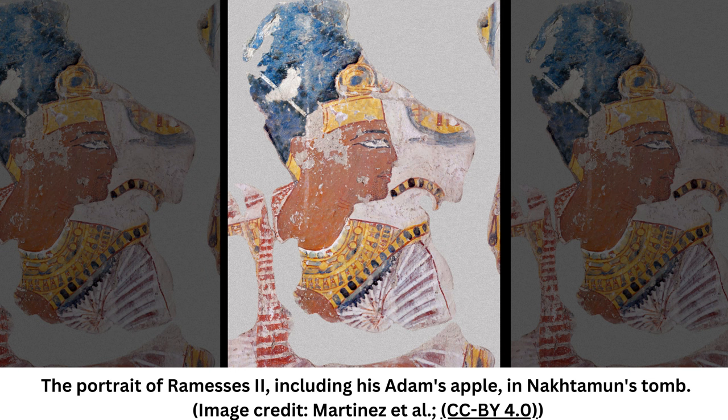In the painting, the pharaoh has some stubble on his face and is facing a figure whose features cannot be seen well, according to a new study published Wednesday, July 12, in the journal PLOS1. This has led past scholars to propose that the painting shows the pharaoh mourning the death of his father, the pharaoh Setiae, who reigned circa 1294 BC to 1279 BC, the team wrote.